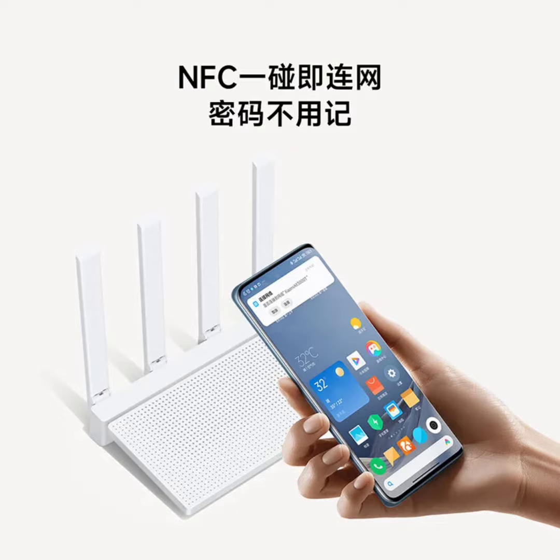The router also offers a mixed-mesh networking feature for Xiaomi and Redmi Wi-Fi 6 routers, which can handle up to 10 devices, ensuring a seamless, millisecond-level transition between devices.